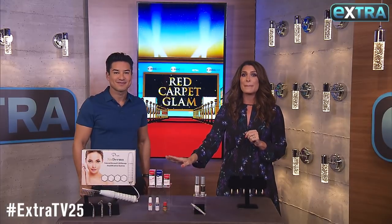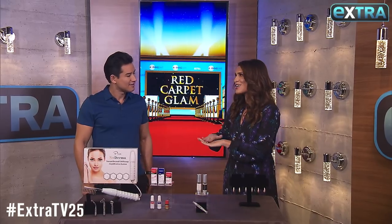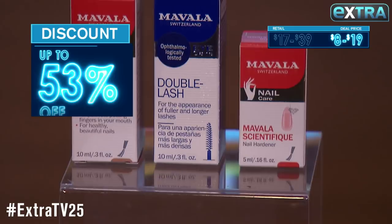Next up we have some amazing finds from Mavala Switzerland. These incredible formulas will give you longer and stronger nails, and they're also going to give you naturally denser and longer lashes. These are $17 to $39, but we have them for just $8 to $19.